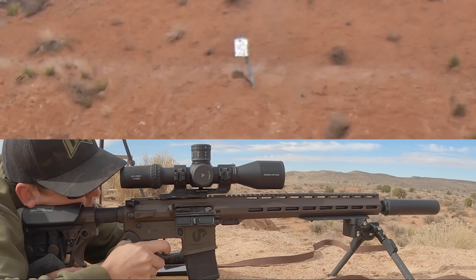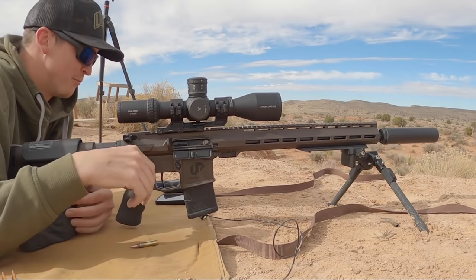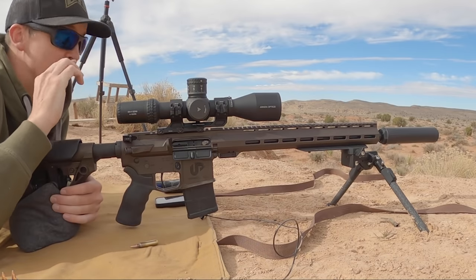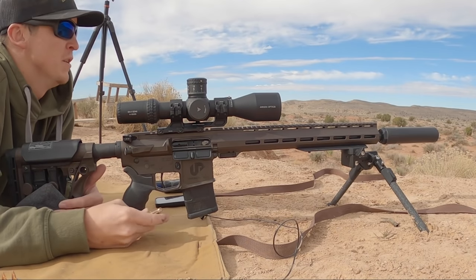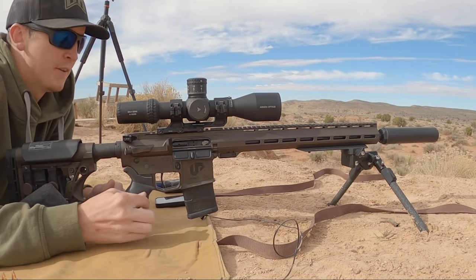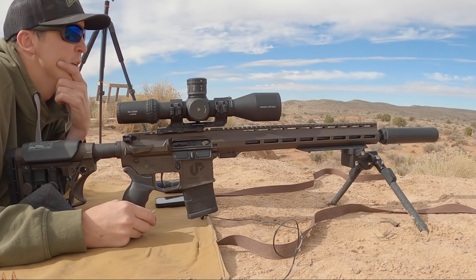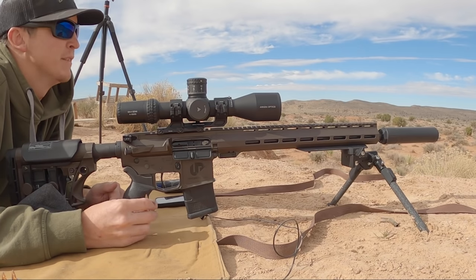Missed the second one. On my ballistics chart, it's saying right around 675 yards these bullets are going to actually go below the speed of sound, which on occasion can cause weird trajectories with the trans-sonic flight. When it comes back down below the speed of sound, things can get a little wonky. So really 700 is theoretically as far as you want to push it, but that's not going to stop me. Let's see if we can find a target a little bit further away and see what we can make happen.